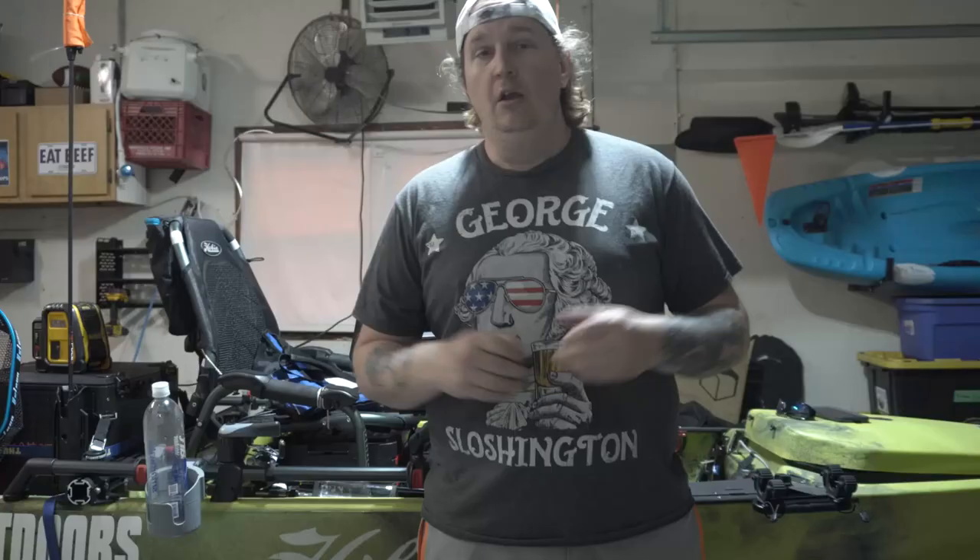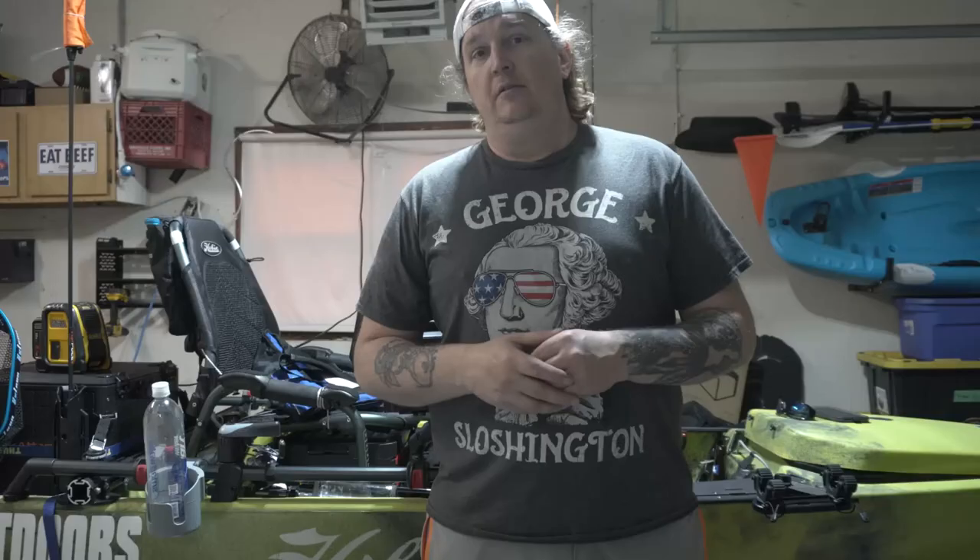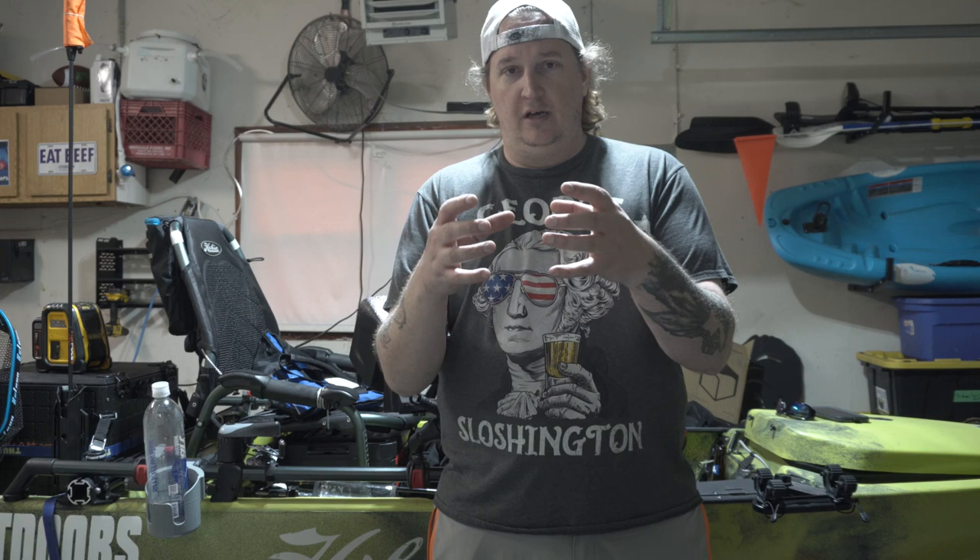The base for my kayak trailer is a trailer from Harbor Freight — specifically this trailer. When you buy it from Harbor Freight it comes in a box and you have to put it all together. It's not super easy — you'll spend a day on it. Some parts are really easy, some parts are a real pain in the ass. When I got it almost all the way together it looked like this. Then I got a tongue for it, since it comes with a standard coupler that bolts right to the end of the A-frame.